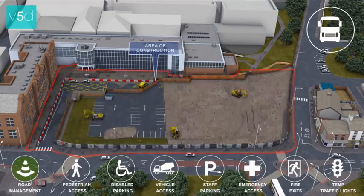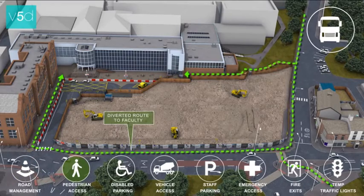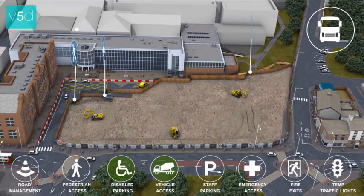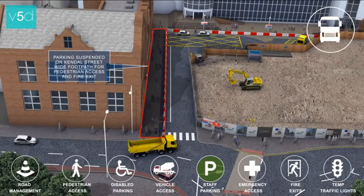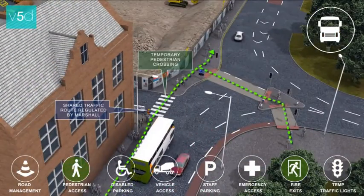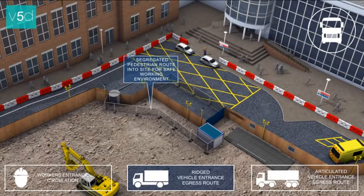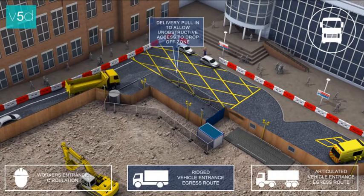Our animations also show the site logistics setup, which can be a pivotal factor in winning projects by demonstrating strategies used to preserve the surrounding environment. Often contractors can score high marks in bid presentations by addressing site constraints and showing methodologies used to minimise disruption to neighbouring buildings, roads and paths, and maintaining a safe working environment.